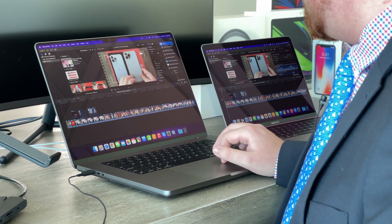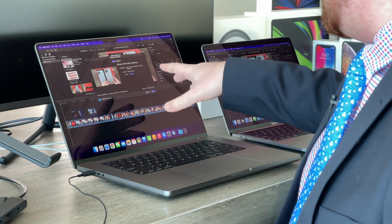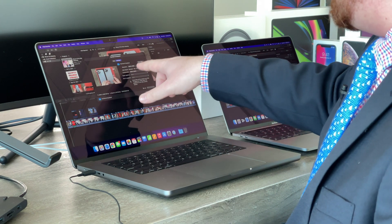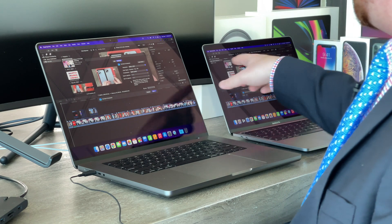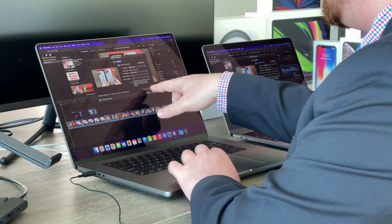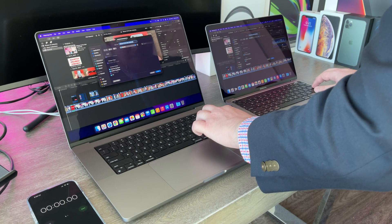We can come up here to share, then go to YouTube and Facebook, and set it the same on both. I have both set to export this file at 3840x2160 — so 4K — better quality compression, and we are ready to go. They're both saying the file is going to be 2.43 gigabytes. Three, two, one, let's go.